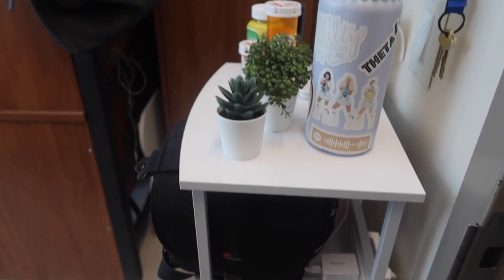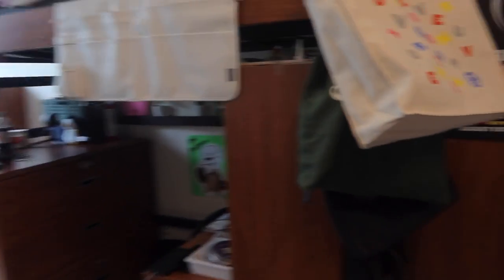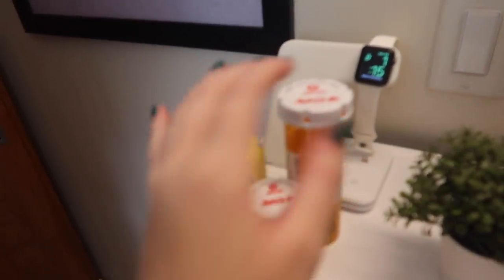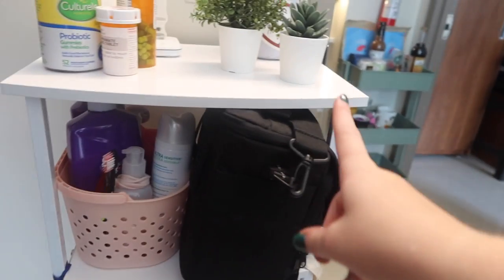So here's what you see when you first enter my dorm — it's really small obviously. Over here we have a hook for my room keys, my water bottle, some plants, and I have my medicine and a charger so I put my Apple Watch and AirPods right there. Down here I have my bathroom stuff, my camera bag, chargers, and then down here I just have my hats and a pill bottle.